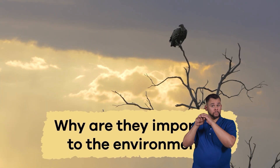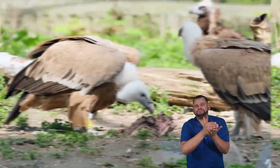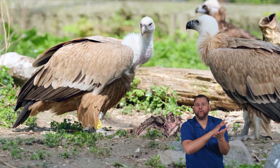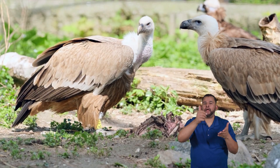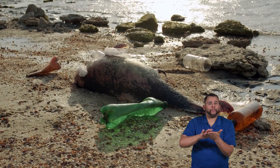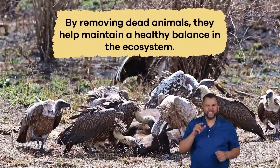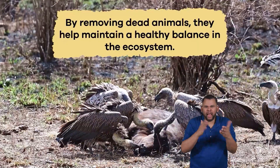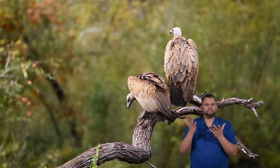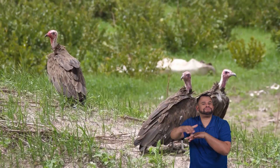Why are they important to the environment? Vultures are janitors in their wild world. They play a significant role in the environment by eating animals that have passed away, consuming roadkill, or the remains of animals in the wild. This helps prevent these carcasses from spreading diseases and keeps the environment clean. Vultures are much like nature's recycling team. By removing dead animals, they help maintain a healthy balance in the ecosystem. They ensure nothing goes to waste, and their work benefits all the animals and plants that share their habitat.